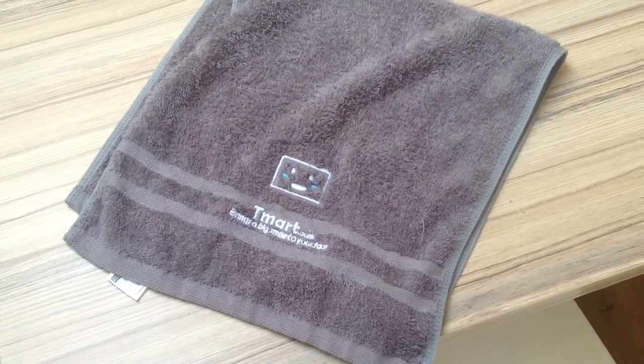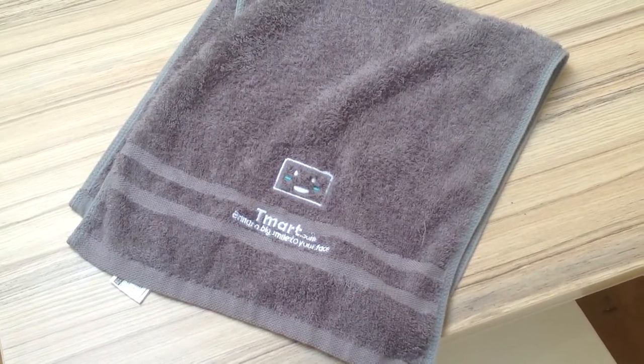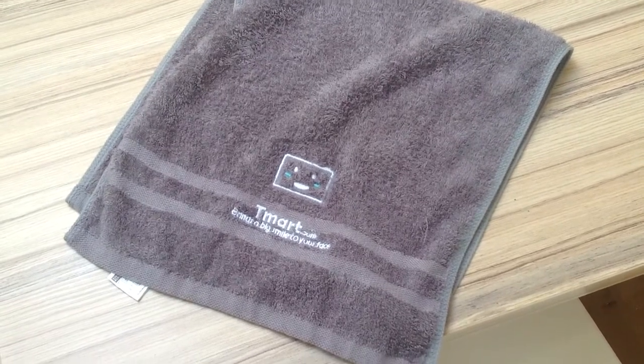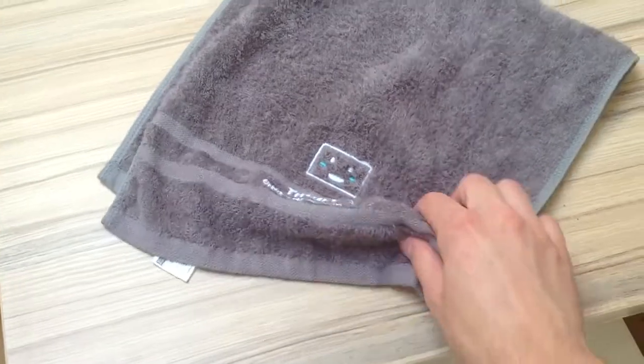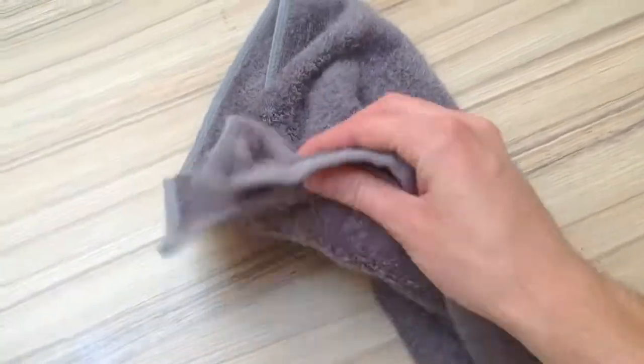Hi guys, this is China Stuff Review with a short review on the T-Mart Grey Bamboo Towel. This is a bamboo towel made of bamboo and cotton.